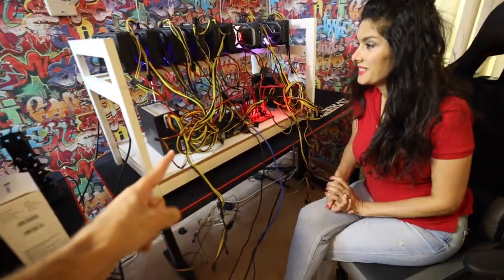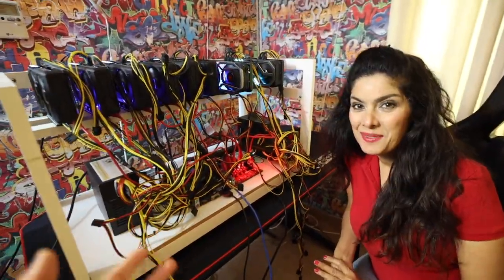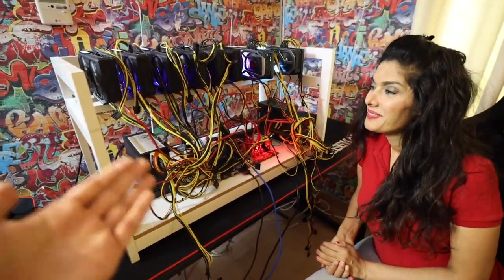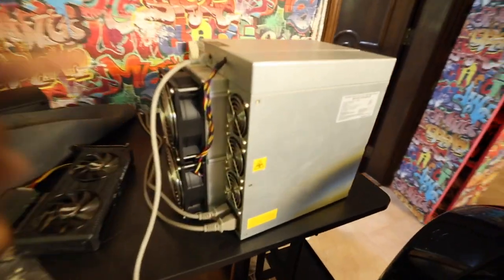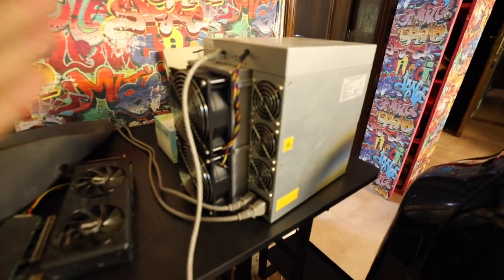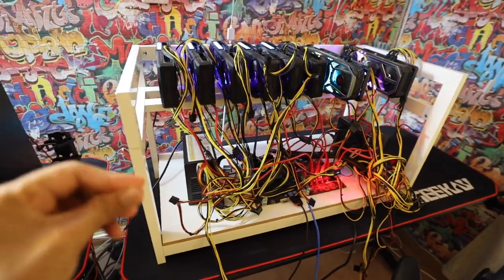This machine right here is mining ethereum. There's a big difference between this ethereum rig and the bitcoin ASIC miner. With the ethereum rig you can mine any coin that exists. You might ask why not just get that machine — it's because the ASIC is far more efficient since it's built specifically for bitcoin and a select few coins.